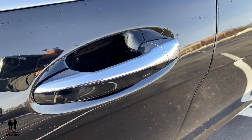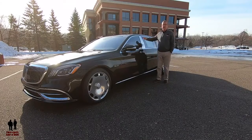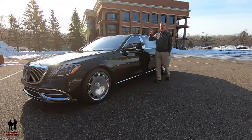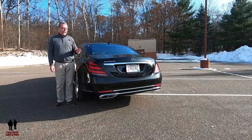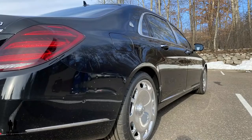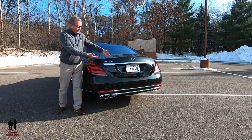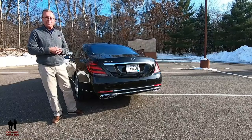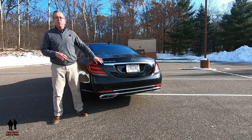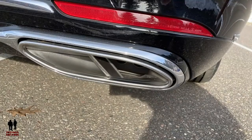Back on the C-pillar, you have this beautiful Maybach badge. Out back, this vehicle has LED taillights, a rearview camera, rear fog lights, and of course Maybach and Mercedes-Benz badging. Down below you see the body-colored bumper, chrome trunk molding, chrome bumper moldings, and dual chrome tailpipe outlets.